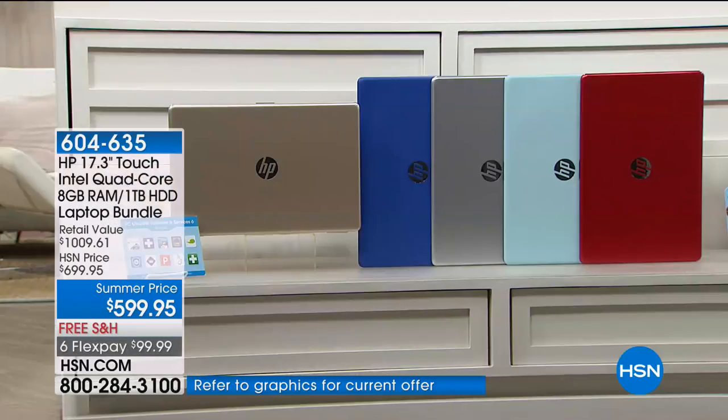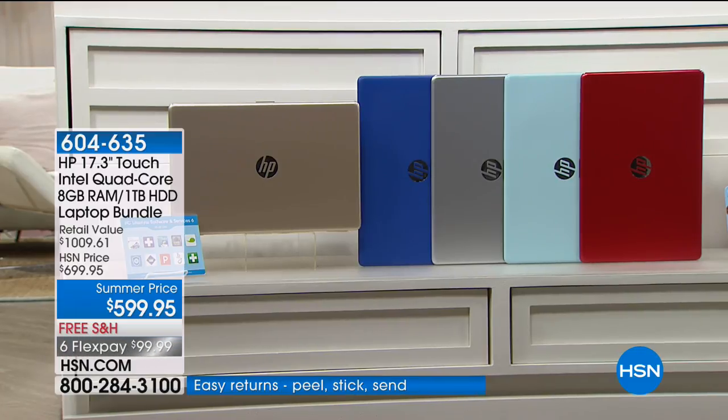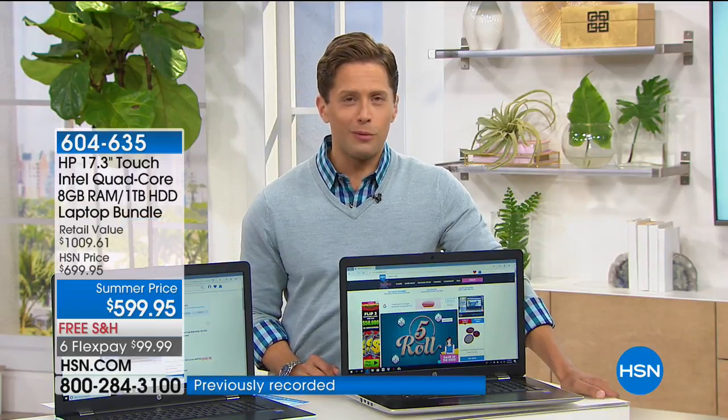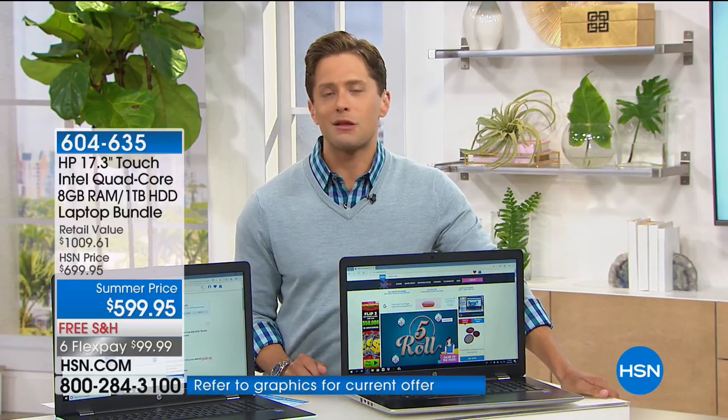All you do is choose your color — matching your school color in the fall, or your favorite metallic. We've got gold, blue, silver, mint, and red — all on six flexible payments for under $100 a month, all very limited. There are about 150 left in each color at that $100 savings price as part of our big summer blowout of our best of the best from HP.